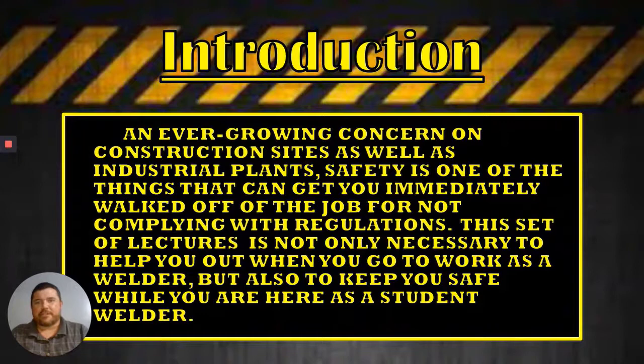The introduction: we are talking about construction and maintenance jobs. There's an overgrowing concern with people getting hurt. It is a problem with the insurance companies that do not want to pay people that have a lot of lost time injuries. Over the course of these next four video lectures we're going to talk about the things that are safe, things that are unsafe, and more importantly how to be around the hazards and be able to work alongside them and not get injured yourself.